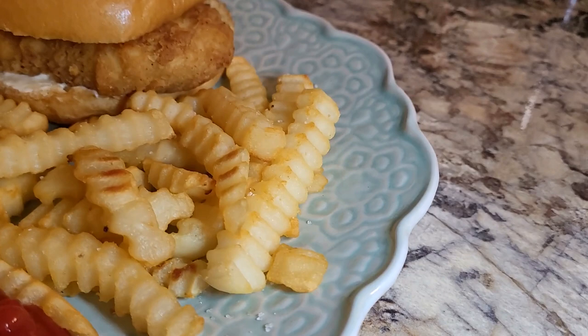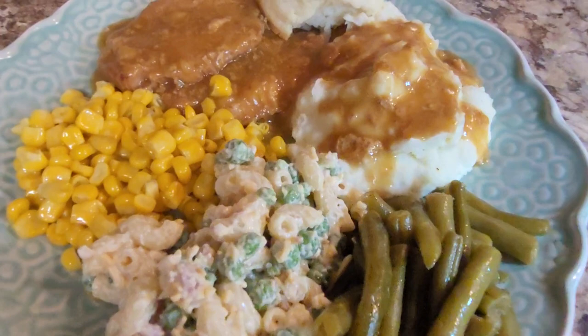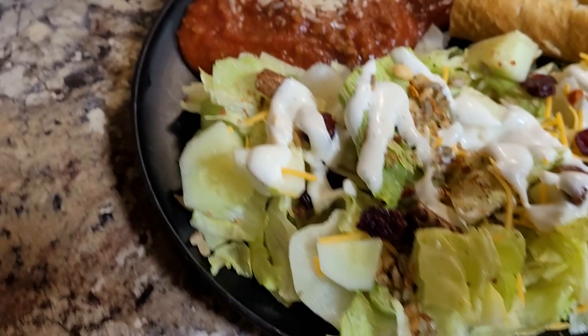Hey friends, welcome back to another What's for Dinner! I've got some quick, easy, delicious meals to share with you this week. Before we get started, I just want to say happy Father's Day to my own father, my father-in-law, and to all the fathers out there watching today. Let's hop in and get ready for some good food.